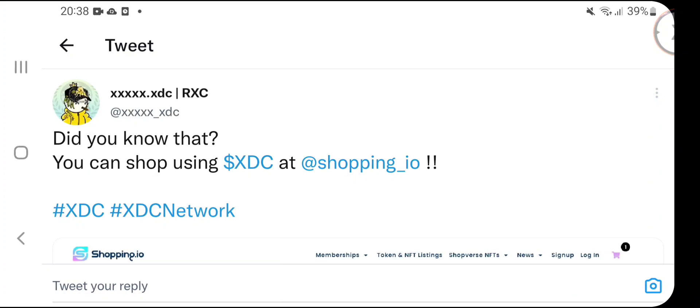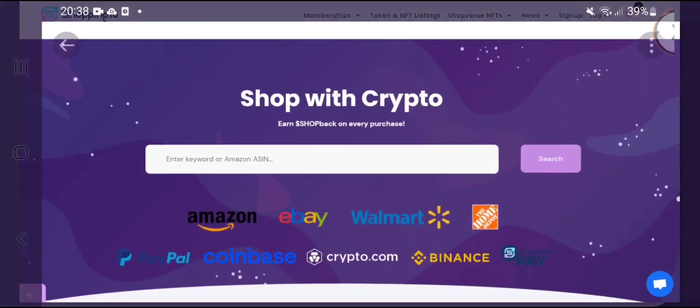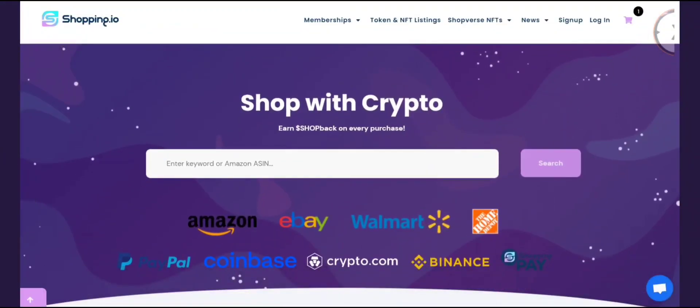Looking at a tweet from XDC — did you know that you can shop using XDC at shopping.io? A lot of people will already be aware that you can use your XDC to buy anything and everything. As you can see on screen, with shopping.io you've got merchants like eBay, Amazon, Walmart, Coinbase, and Crypto.com. You can use your XDC to buy almost anything.